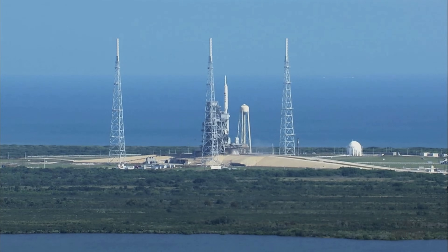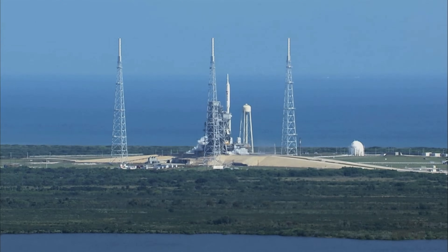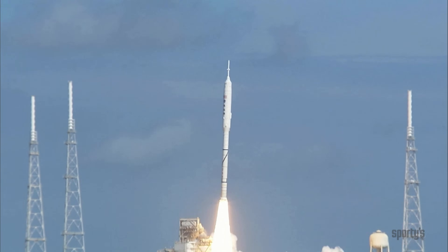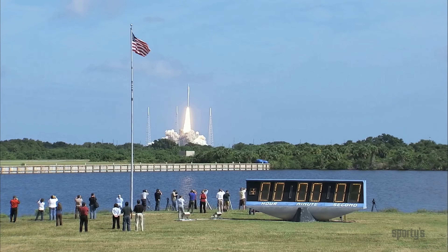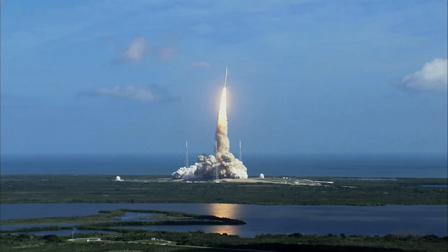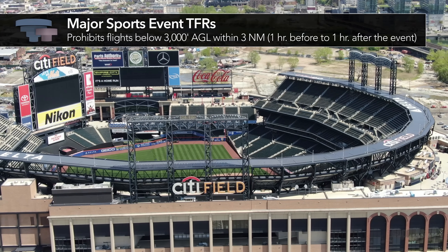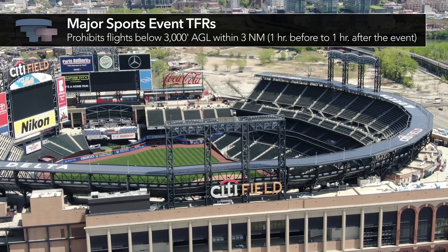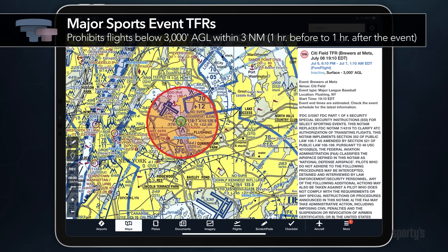Temporary flight limitations in the proximity of space flight operations provide protection from hazards to pilots and space flight crews. Notification of temporary flight restrictions or limitations is made by NOTAMs. TFRs also exist around major sporting events below 3,000 feet and within three nautical miles, so check the sports schedule before sightseeing over a stadium.